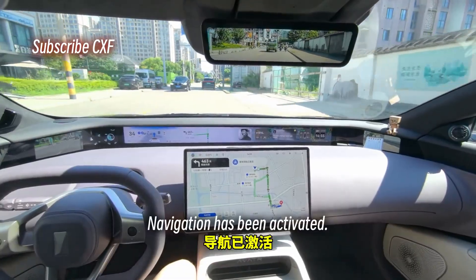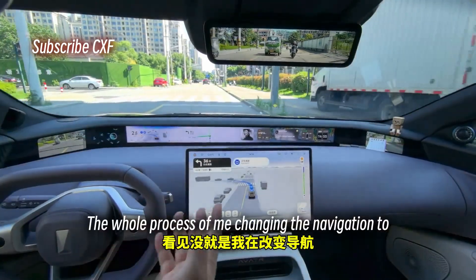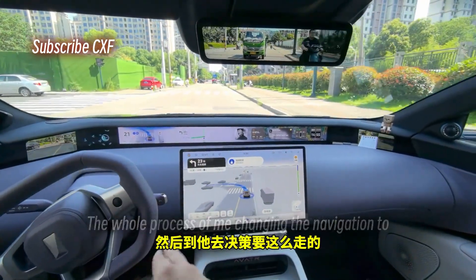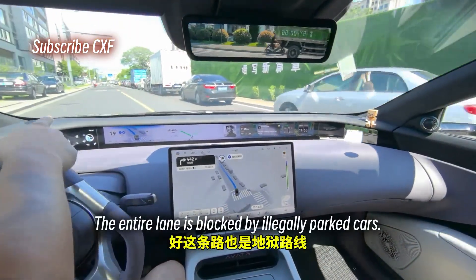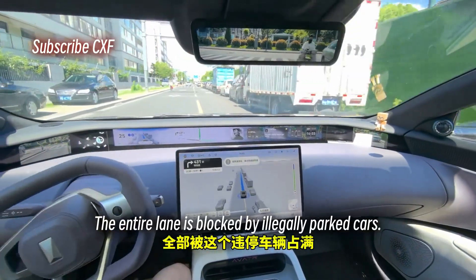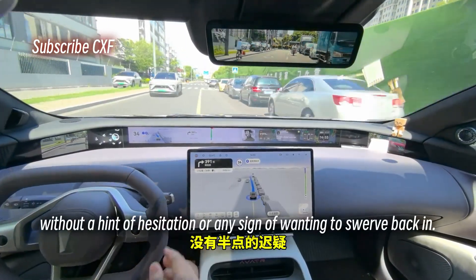Navigation has been activated. The process of me changing the navigation and it deciding to take this route was incredibly smooth. This road is also hell mode — the entire lane is blocked by illegally parked cars.